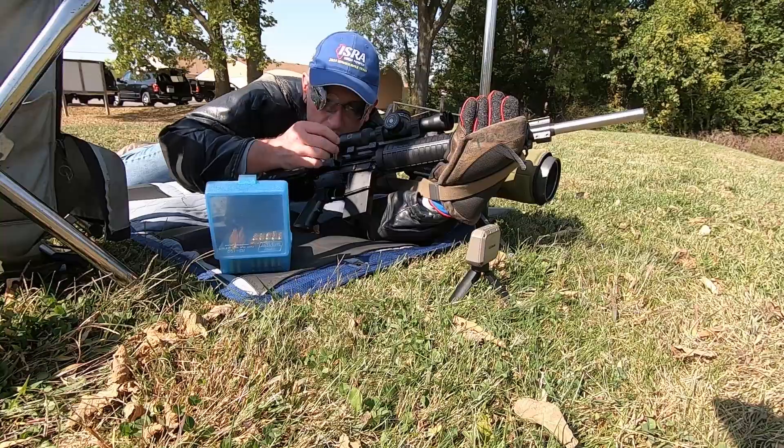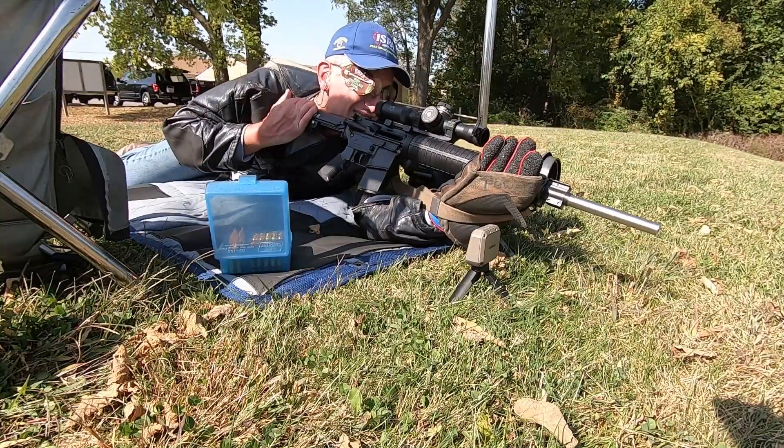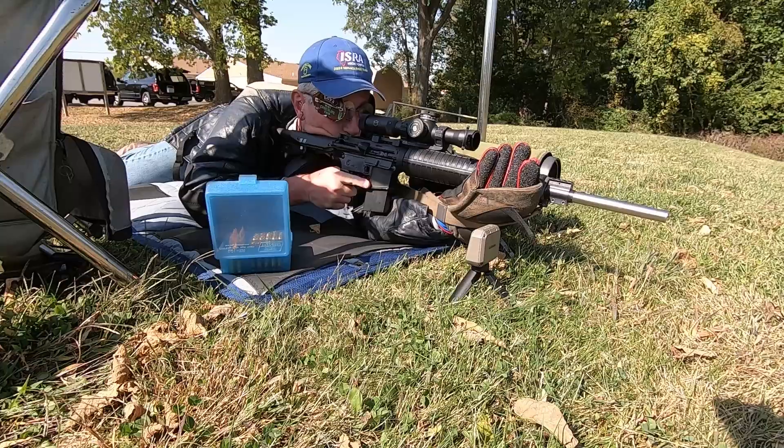As before, I set up the Garmin and shot slow-fire prone like I normally would — sighters and 20 shots for record.